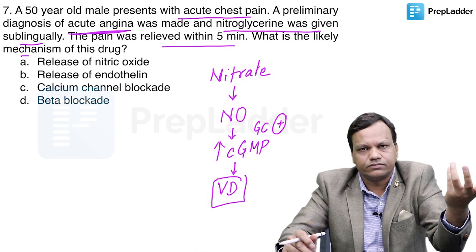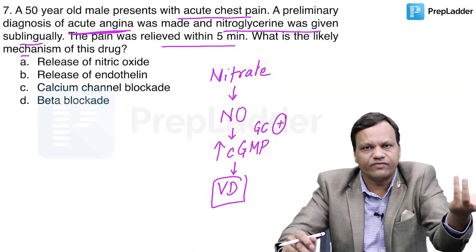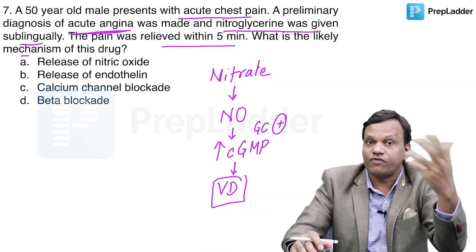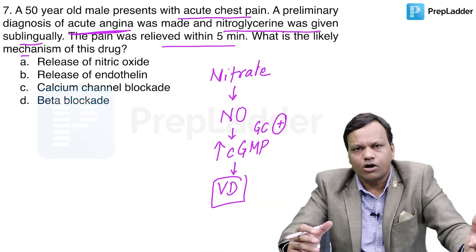When vasodilation occurs, there will be a decrease in the work of the heart — preload decreases. When the work of the heart decreases, angina is relieved, because angina occurs because of a mismatch — more work than blood supply. So when we decrease the work, the blood becomes sufficient and the pain will stop.